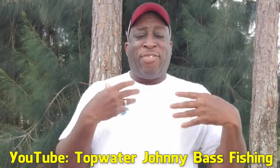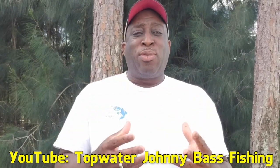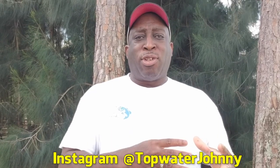It's Topwater Johnny here on the YouTube channel, Topwater Johnny Bass Fishing. My YouTube channel is all dedicated to topwater fishing and the review of really cool topwater lures. If you're somebody who really loves topwater blow-ups, enjoys watching people do topwater from the bank and boat, and wants to see really cool topwater lures from around the world, please check out my channel, Topwater Johnny Bass Fishing. In keeping with the theme of topwater, here is Fishing Florida Radio's number nine lure of 2019.